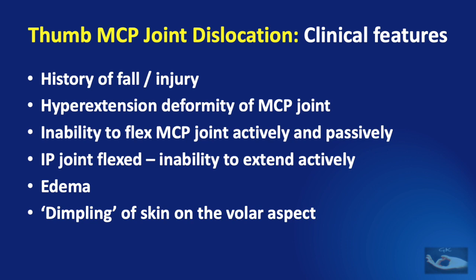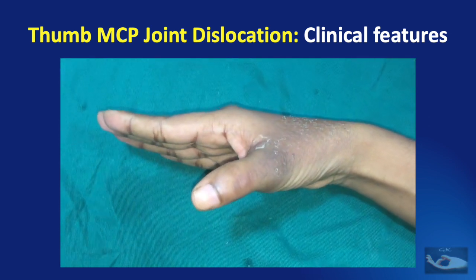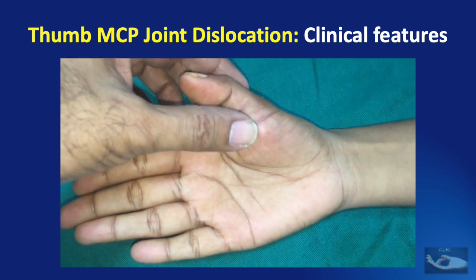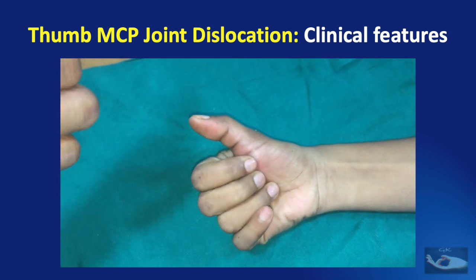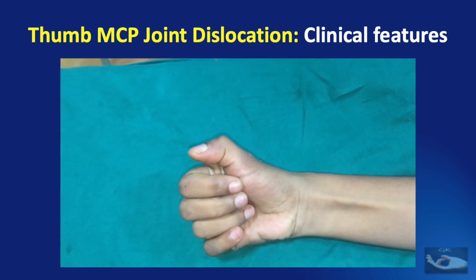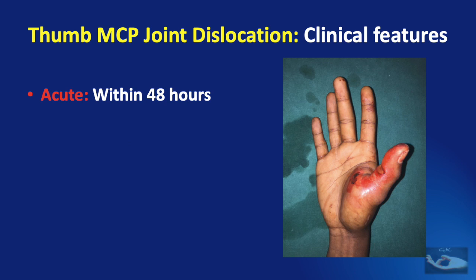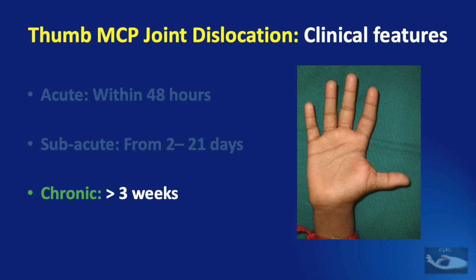The interphalangeal joint of the thumb is flexed with inability to extend it actively. There is consequent edema of the thumb and sometimes dimpling of the skin on the volar aspect, suggesting displacement of the flexor pollicis longus tendon. This young lady had sustained a fall on an outstretched hand one week earlier, with dislocation of the metacarpophalangeal joint of the right thumb. It had been reduced under local anesthesia but no splint was applied. She shows features of recurrent dislocation: hyperextension deformity, inability to flex the joint, flexed interphalangeal joint, and edema. Presentation can be acute (within 48 hours), subacute (2 to 21 days), or chronic (more than 3 weeks after injury).